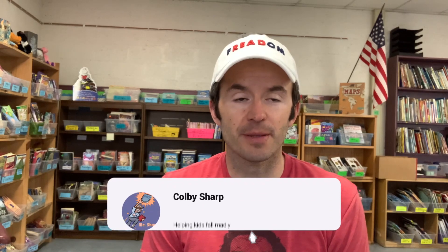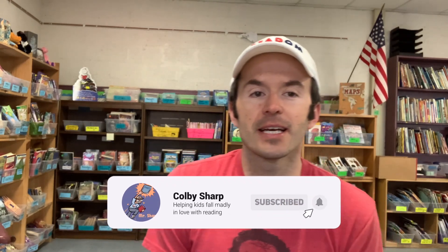Hey, what's up? My name is Colby Sharp. I am a fifth grade teacher from Michigan. Welcome to my channel, where we try to help kids fall in love with reading. If you are new to my channel, please consider subscribing so that you can be notified anytime I share something new.